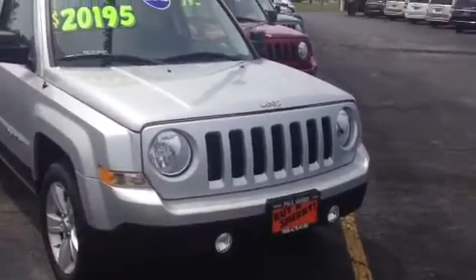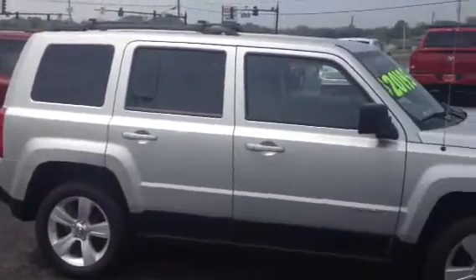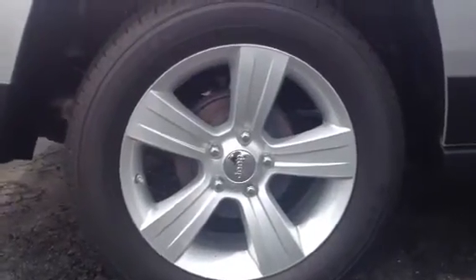It's a four-door SUV, small and compact. It will get up to 32 miles per gallon on the highway. Silver in color, with a nice rim with the Jeep insert. This is the Latitude Edition.